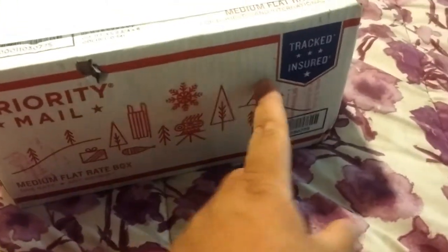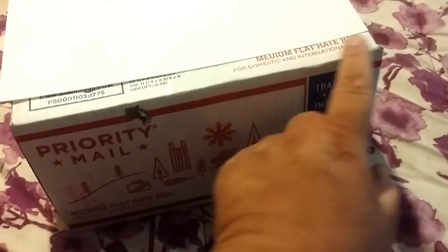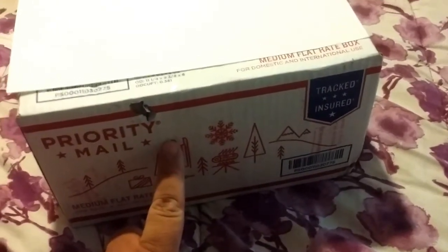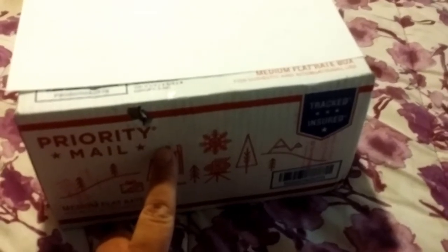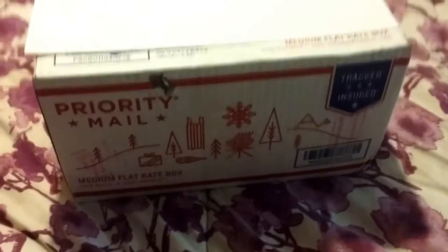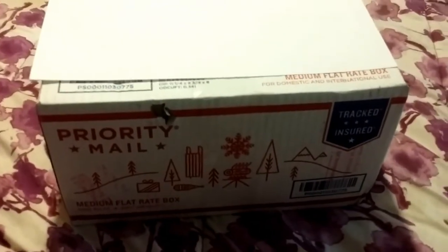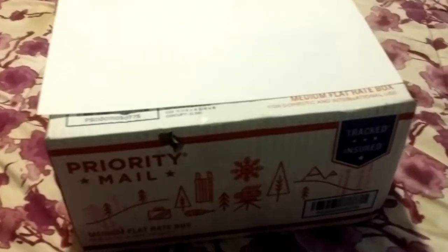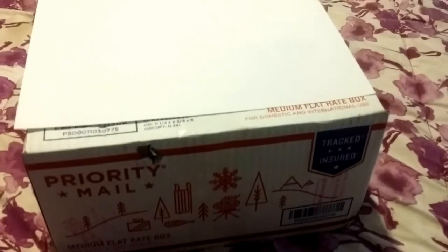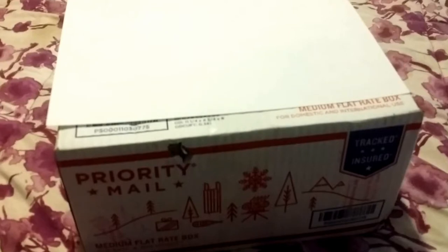Look here — look how pretty this package is. This was shipped to me from a friend and it came all the way from Idaho. It was supposed to have arrived yesterday. We checked the tracking number because it didn't arrive, and it said that it was delivered yesterday, that it was left on the porch. Well, it certainly wasn't left on our porch. I called the post office and the post office gave me the runaround, so I thanked the nice lady, got off the phone, got in my car, and decided to go to the post office to try to find out what was happening.